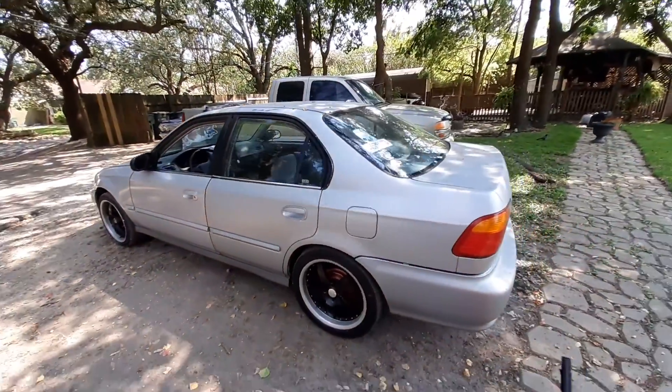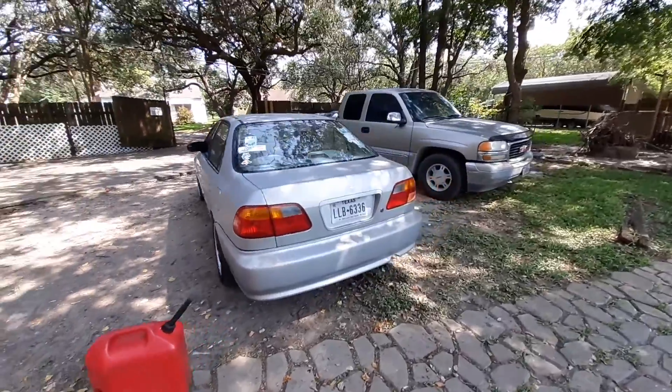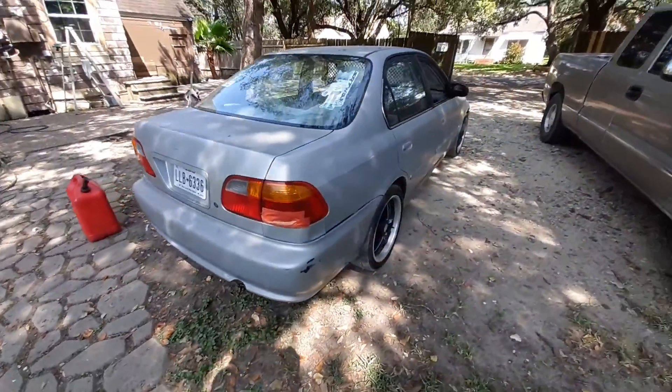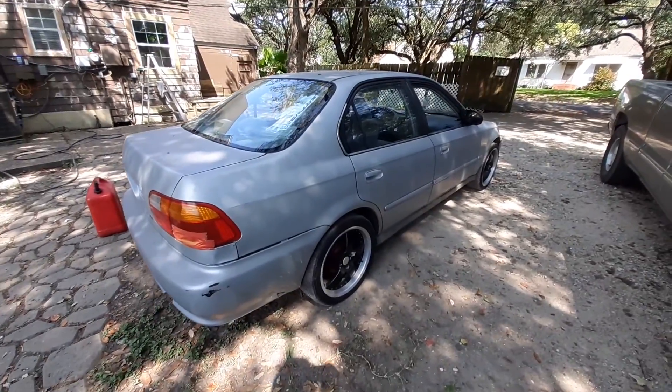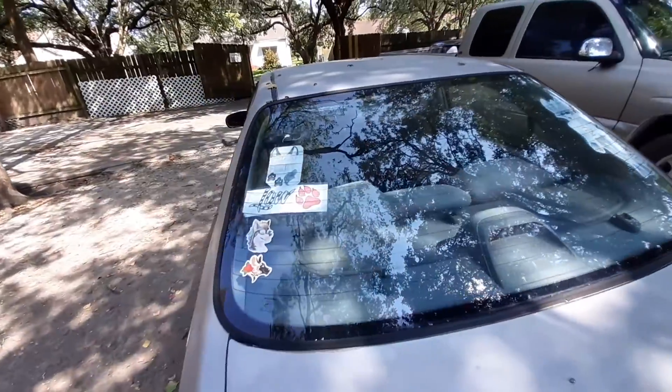I'm still gonna do the new tail lights in the back, but for right now we're just gonna replace this quarter tail light, that's it. I did move my stickers too, as you guys can see.